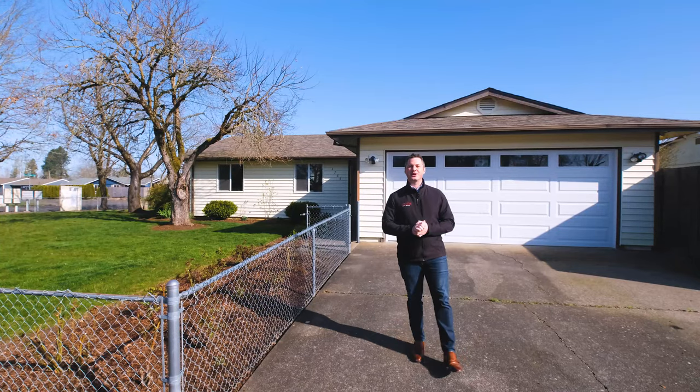Hey everybody, Quinn Burke here in Salem, Oregon, and today we're going to tour 4765 Siena Drive, located in the East Lancaster neighborhood. Let's go inside and take a look.